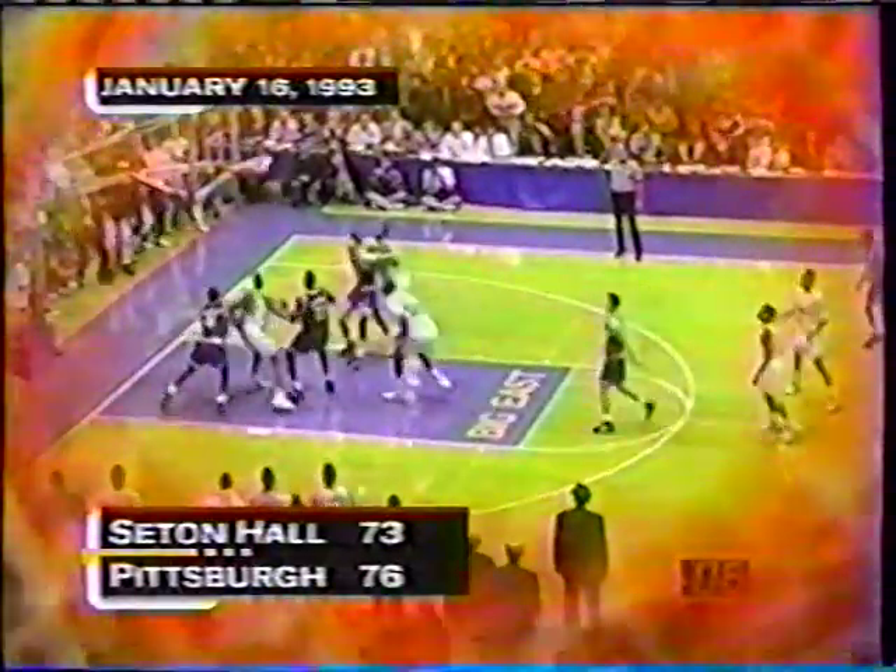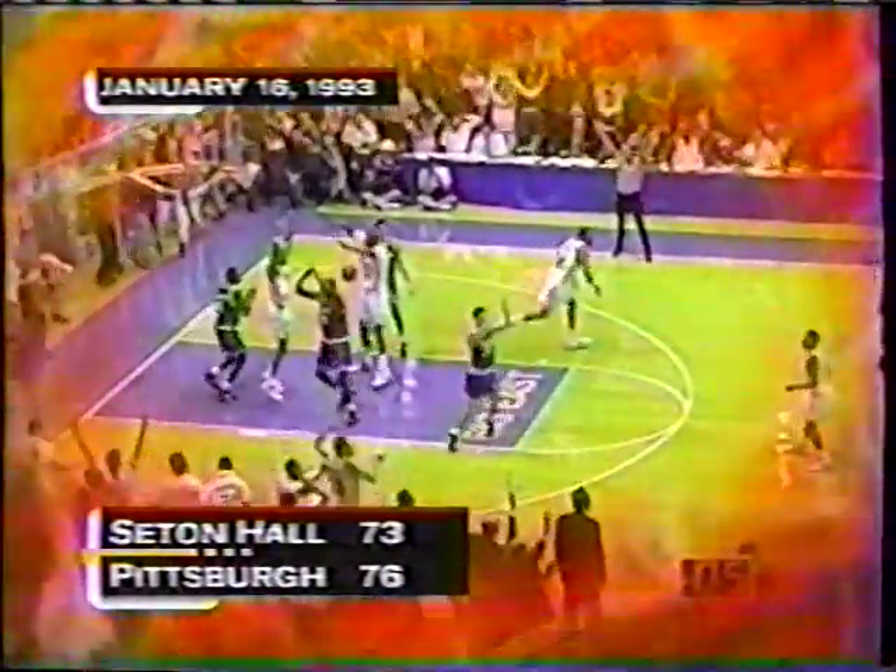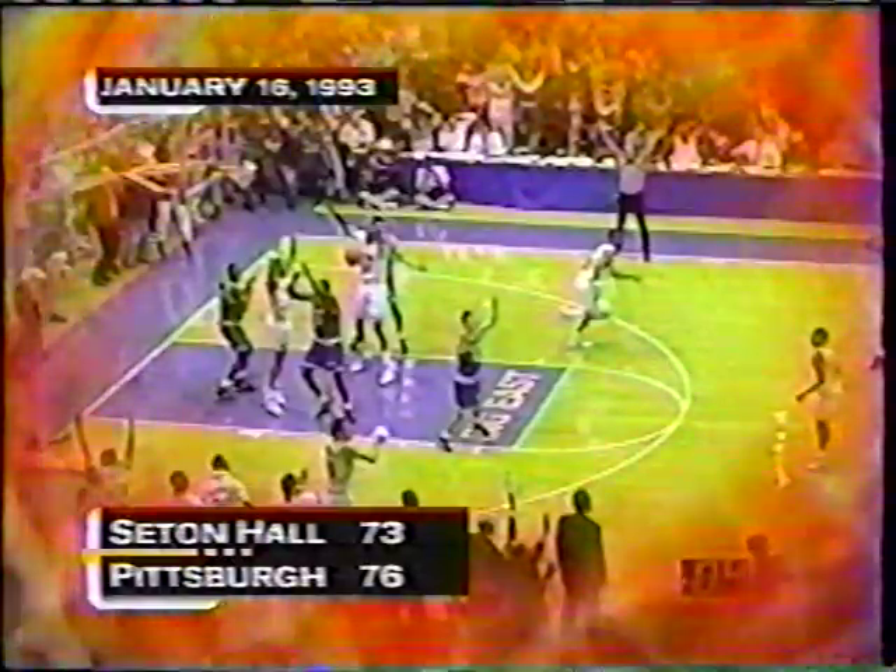For four seconds left, it lifted the Panthers to an upset of then seventh-ranked Seton Hall. Thomas finished that game with 16 points, and the Pittsburgh Panthers won 76-73 — just one of many great moments in this building. Garrick Thomas was certainly one of the pure shooters that Pitt has had, and he lit that one up beyond the three-point arc. Allen's club is behind by seven in the early going.